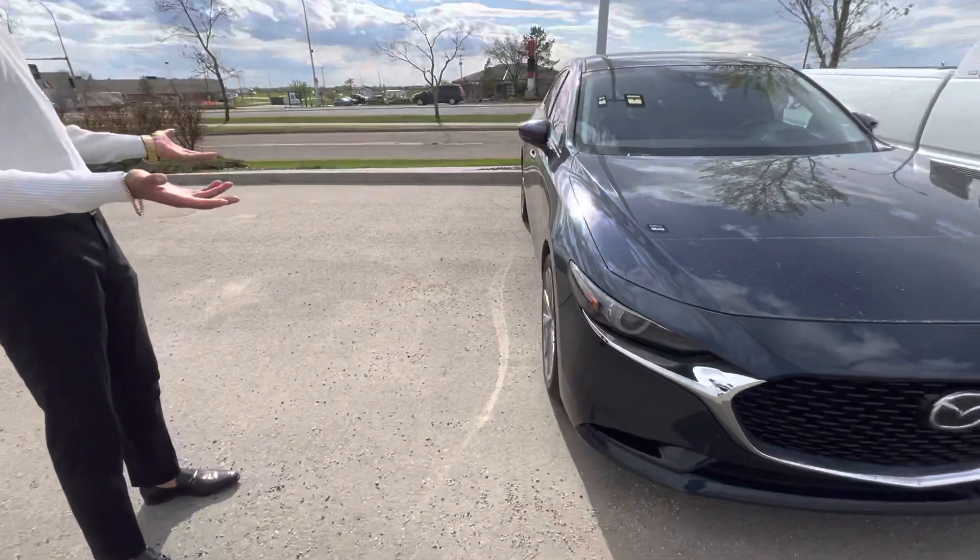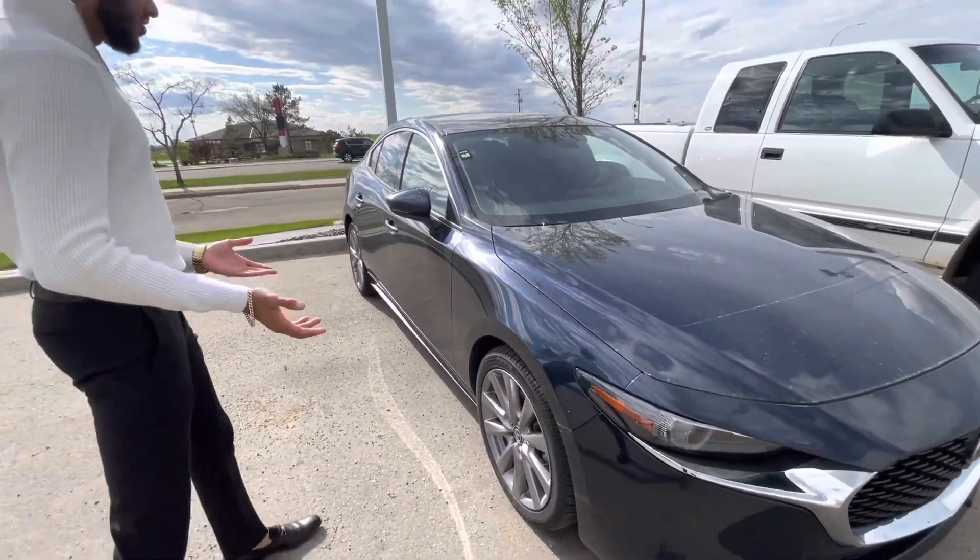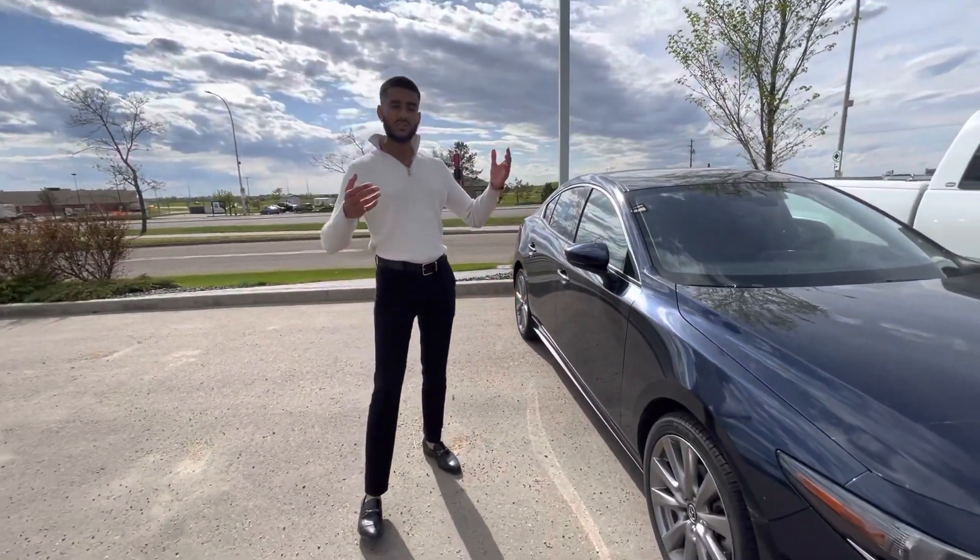But here it is — the beautiful 2019 Mazda 3 GT all-wheel drive. All-wheel drive is the main emphasis on this one. When you drove the front-wheel drive model, you're going to notice a big, big difference.